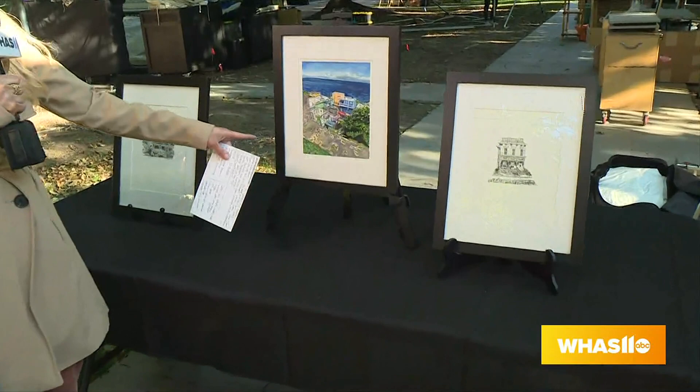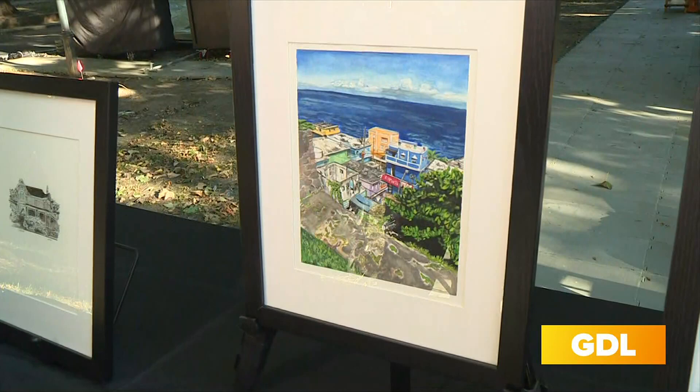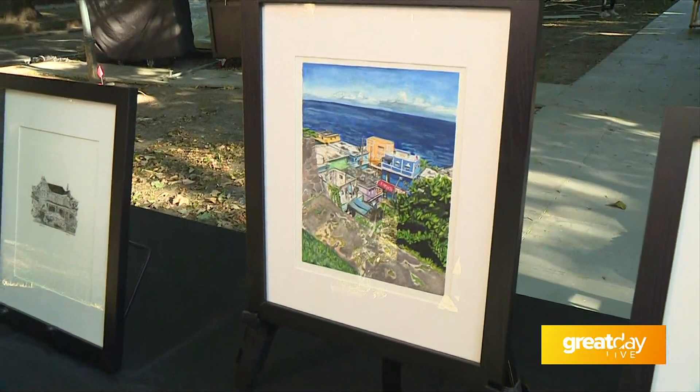And this one in the middle here is actually a painting — you actually took the picture, right? So this one is based off of a picture that I took in Old San Juan, Puerto Rico while visiting. It's a very historic area that's actually part of a fort from, I believe, the 1400s.